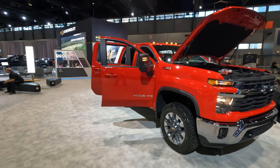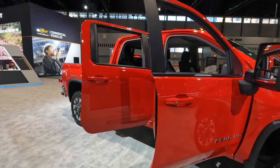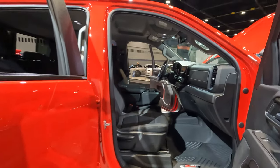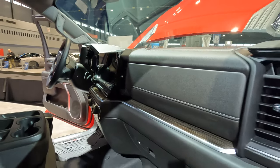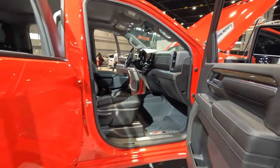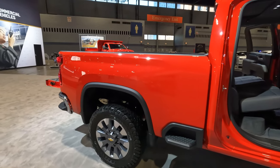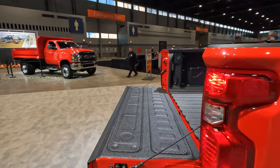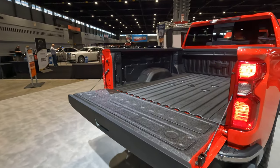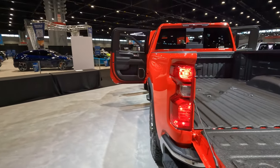Keep in mind there are a lot of changes here, but they're only available on the LT trim level and above. One of the changes is that the 6.6 gas and diesel engines are now exclusively paired to the Allison 10-speed automatic transmission. The diesel version is now making more horsepower and torque than it did in the past.